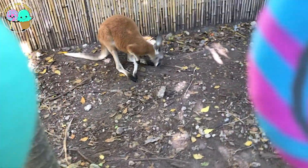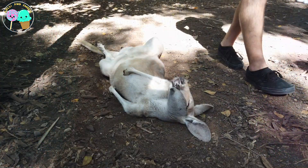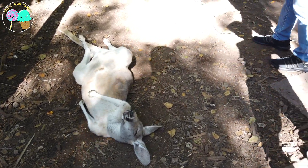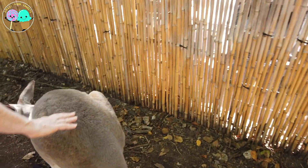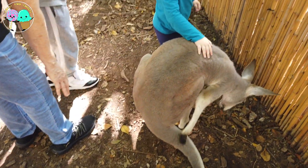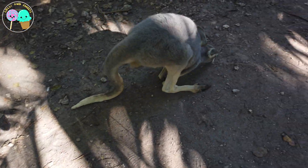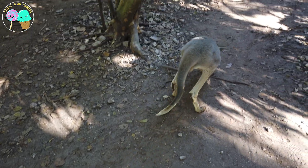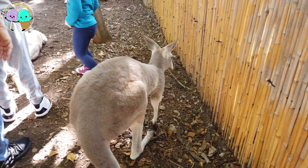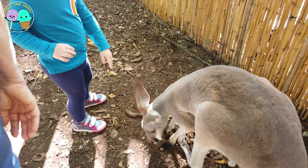Oh my goodness guys, here we have a red kangaroo! This is the largest marsupial around. Marsupial means that they are born and then carried and suckled in a pouch on the mother's belly. These guys are famous for their signature hopping style and are found across mainland Australia. They can jump up to 12 feet and reach speeds of 30 miles per hour! They sure seem happy and relaxed here.